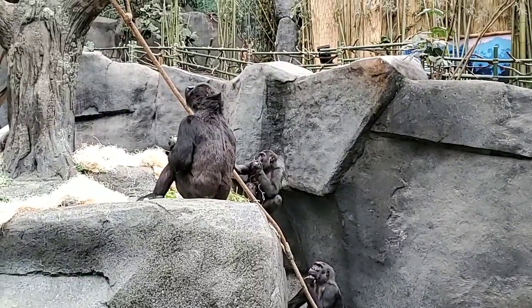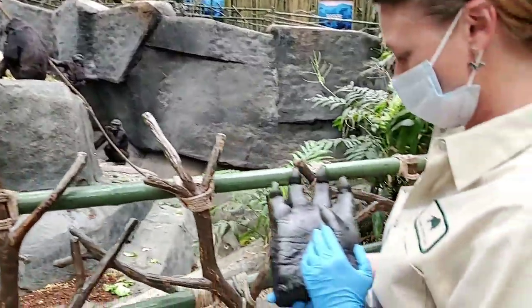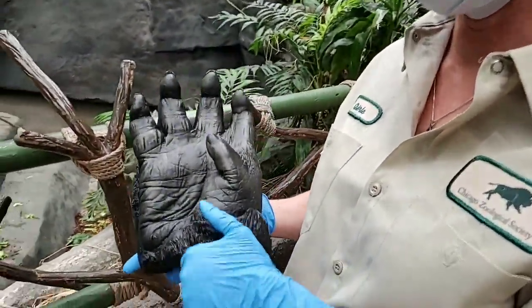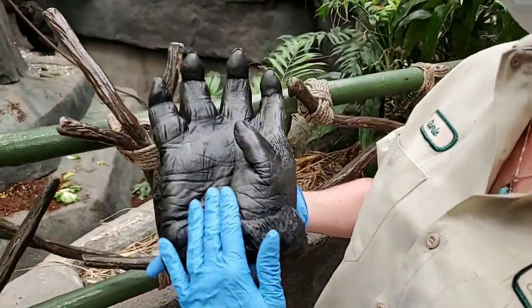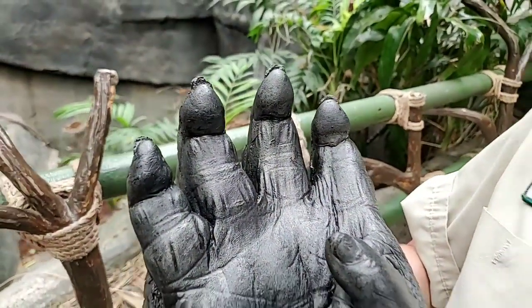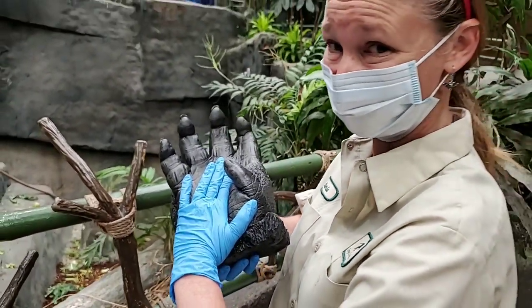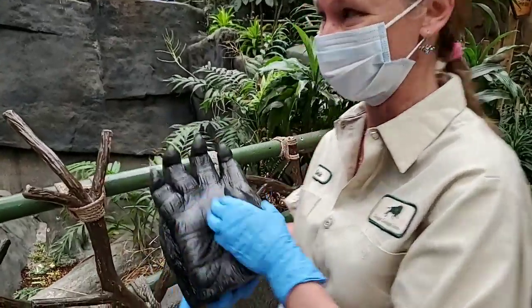I'd also like to show you how big their hands are. This is a cast of one of our male gorillas who has passed — this is Ramar's hand cast. They have fingerprints just like us, and just to give you an idea of the size, my hand just fits in the palm of his hand. They're quite impressive.